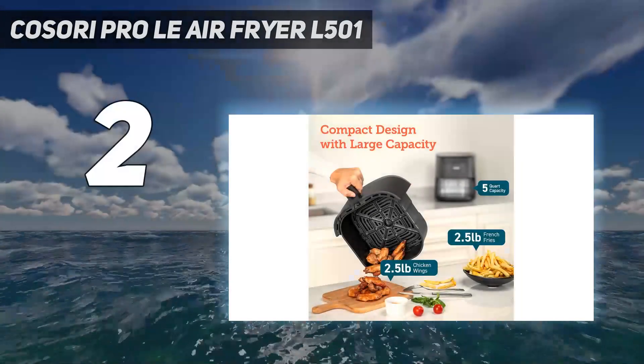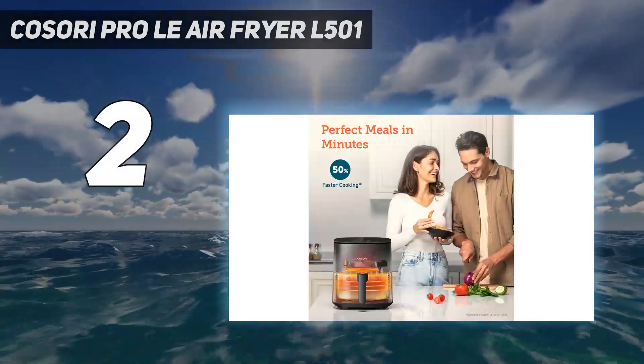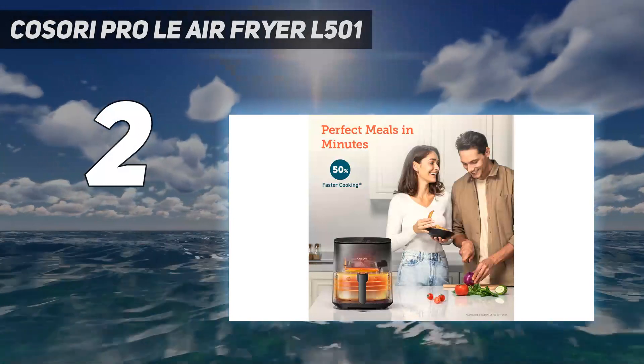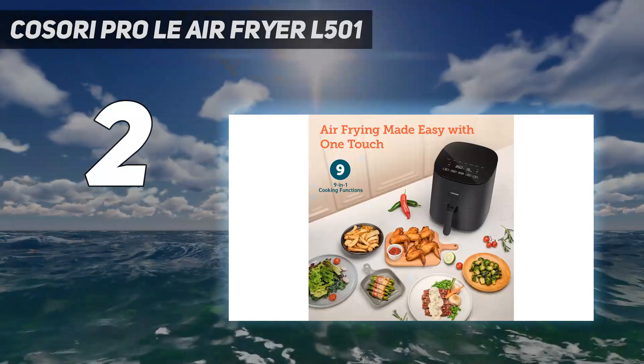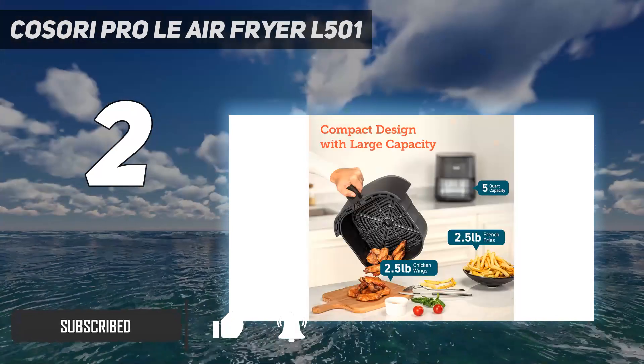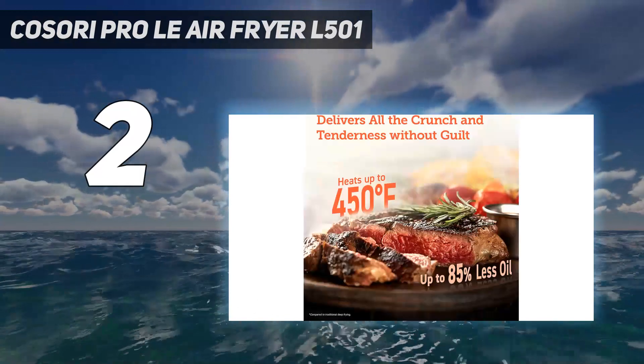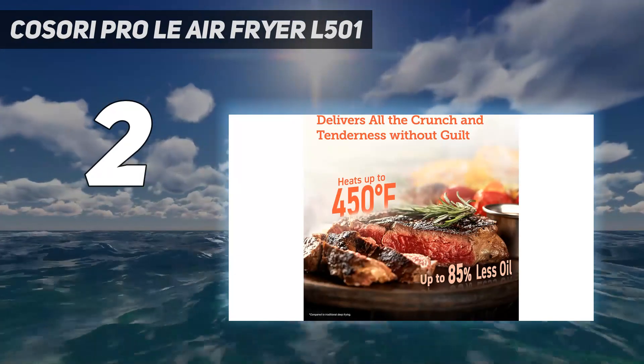Number 2 on my list: the Kossori Prodli Air Fryer L501. If you want a budget-friendly air fryer that's as stylish as it is effective, then the Kossori Prodli Air Fryer L501 is worth considering. Unlike any of the air fryers we've tested previously, the LED and touch control panel is located on the glossy top of this kitchen gadget, creating a streamlined look.